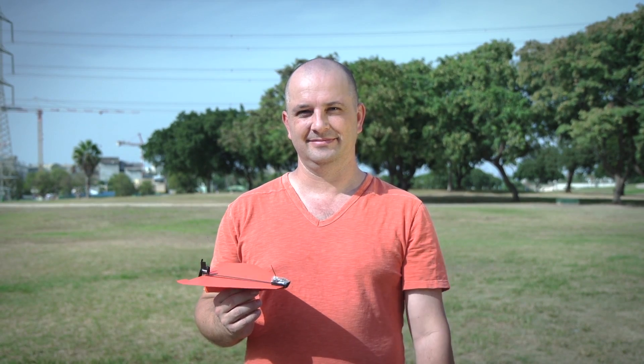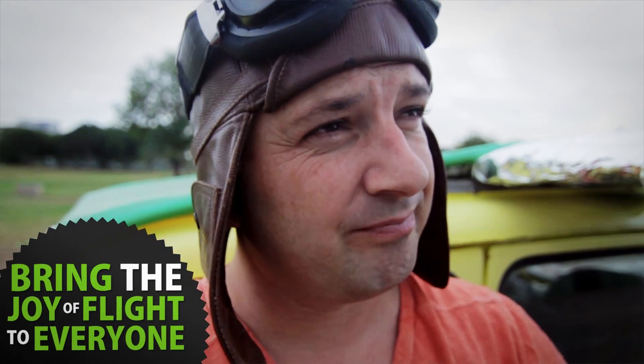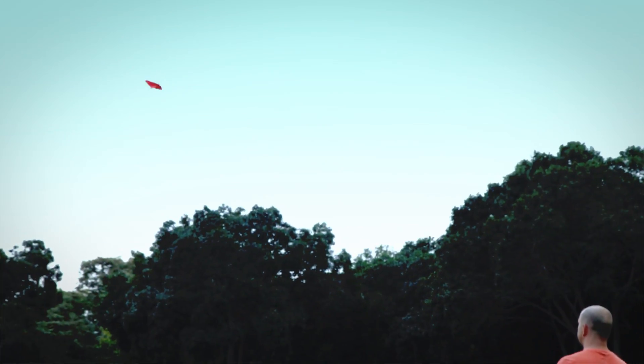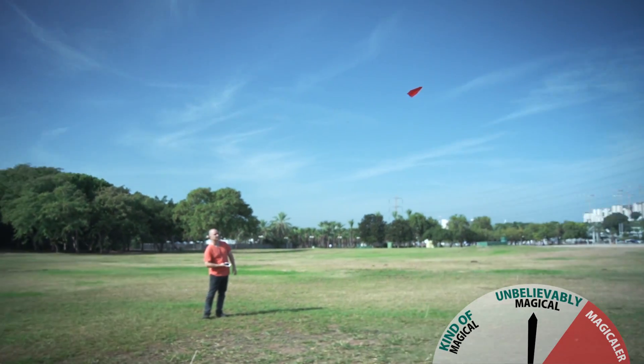This is where Shy needs your magic beans. If you help Shy get to 1400 backers, you'll help him bring the joy of flight to everyone and obtain the privilege to look down on regular paper planes for the rest of your life. So back Power Up 3 and help make the magical, magical-er.